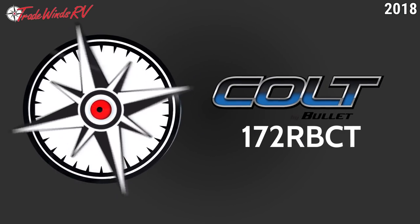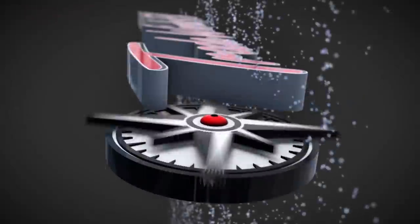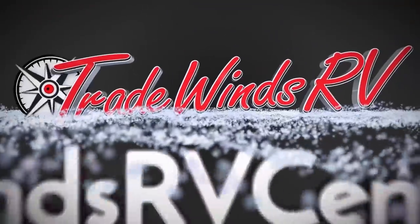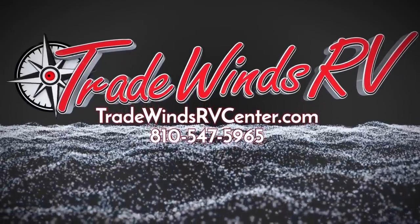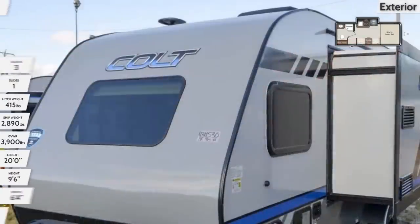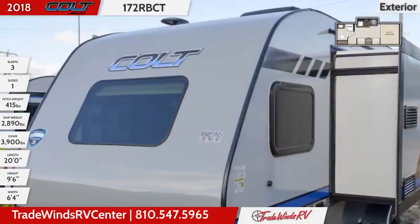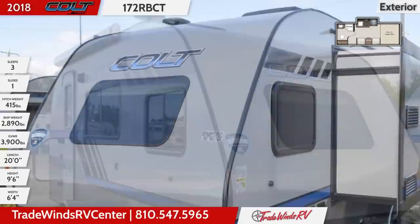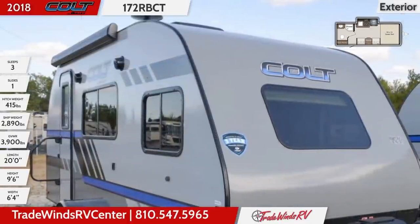Zip in and out of traffic and slide right into your waiting campsite with ease with this compact 2018 Colt 172RBCT Travel Trailer from Tradewinds RV. This 20-foot long Colt has a powder-coated steel frame and self-adjusting brakes. Underneath you'll find four scissor-style stabilizer jacks, an independent torsion axle, and 36-gallon holding tanks.